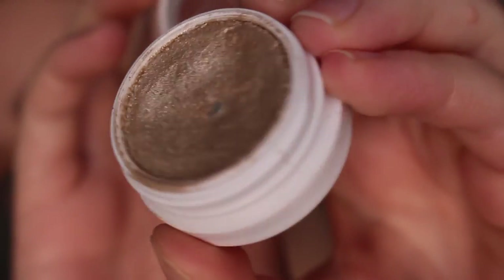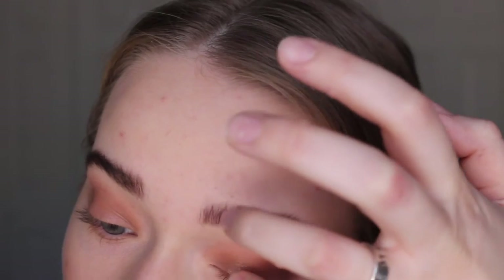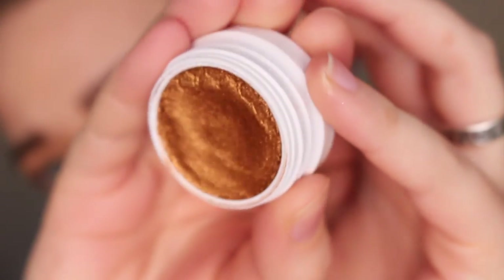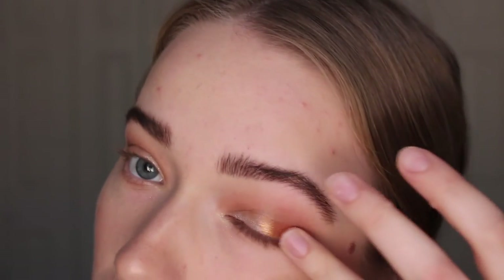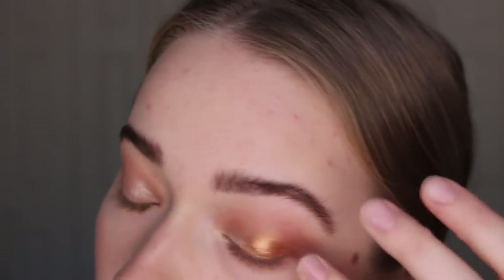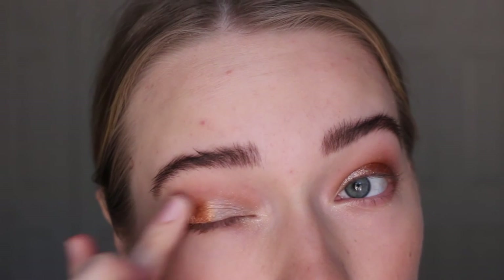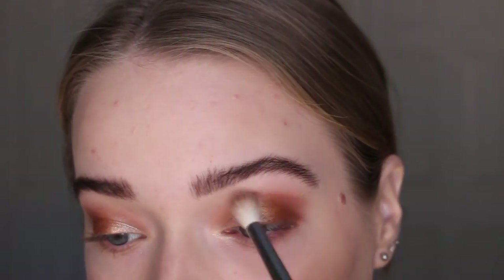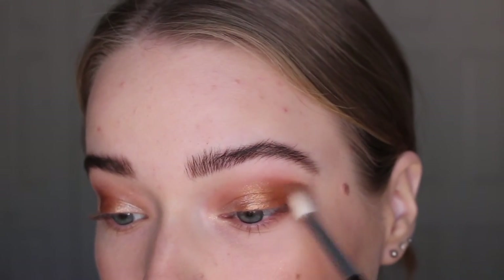Then I'm going to take two ColourPop Super Shock shadows. This one is in Fringe, and I put this more on the inner half of my eyelid to kind of open up my eye. If you don't have ColourPop eyeshadows in your makeup collection, please go get them — they're $5 or $6 a piece. They're this creamy, jelly-like texture; they're not like a normal pressed powder shadow. The other color is Kathleen Lights from her quad, and I put that on the outer half of my lid, kind of mixing the two — not being super precise. These shadows are so beautiful and so inexpensive. Then I took Coconut Husk just to blend everything out.